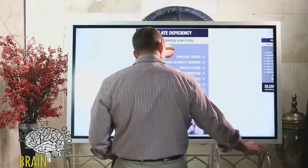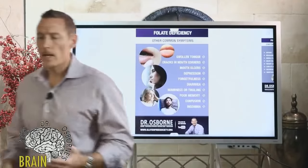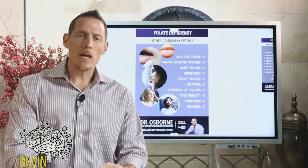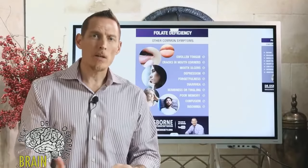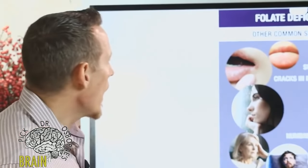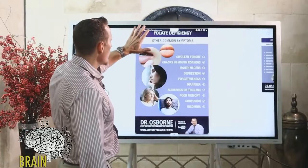Folate is a B vitamin, sometimes referred to as vitamin B9. As a B vitamin, it plays a major role in energetics — it helps the body generate energy, ATP, from carbohydrates, fats, and other macronutrients like protein. So it's very important in those things. Let's cover what to look for.